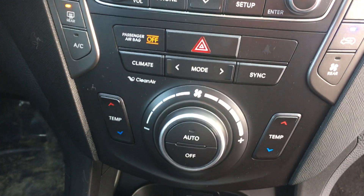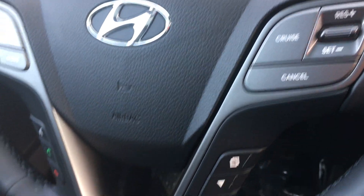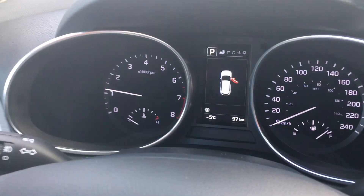Navigation here, push-button start, cruise control, your Bluetooth, all your volume controls here. It's got the upgraded Infinity sound system.